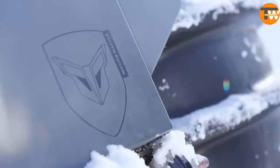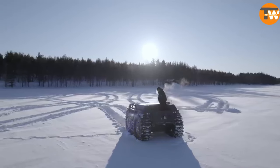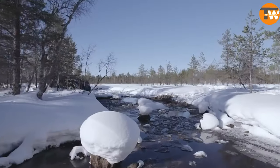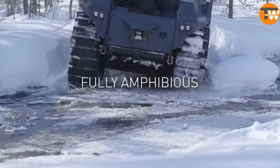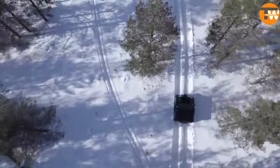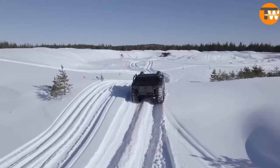The Rheinmetall Mission Master stands as a remarkable addition to the world of autonomous all-terrain vehicles, specifically engineered for military use. These versatile machines are built to handle a wide range of tasks, from fire support and reconnaissance to the critical mission of evacuating wounded personnel.